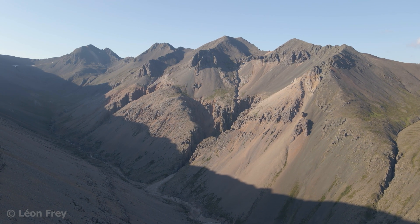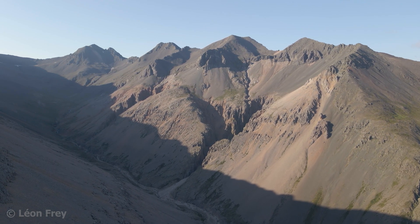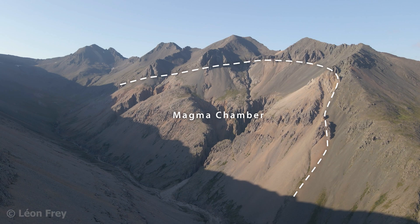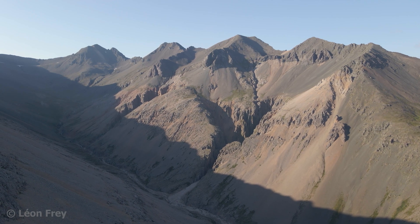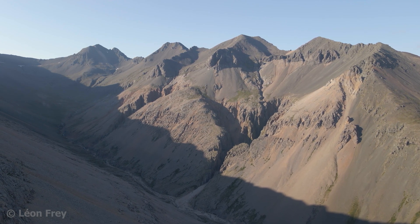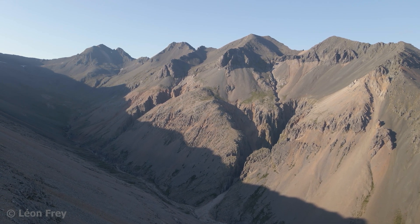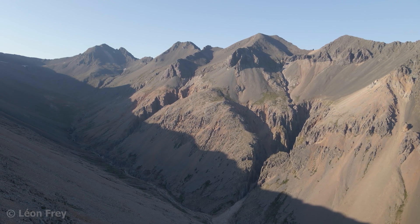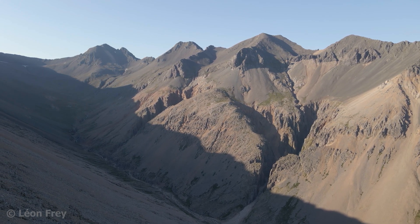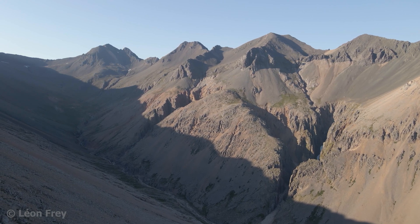Where erosion has cut deeper into the volcanic pile, we can even see fossil magma chambers — places where magma was once stored under an active volcano. After the end of volcanic activity, magma in the chambers solidified and is now exposed in the fjords. By studying these structures and taking samples of the rocks that formed under a volcano, we can learn a lot about today's active volcanoes and the processes happening underneath them.